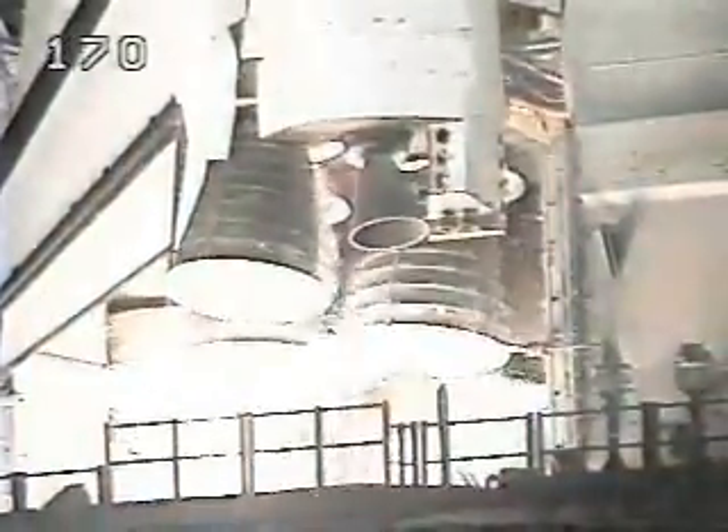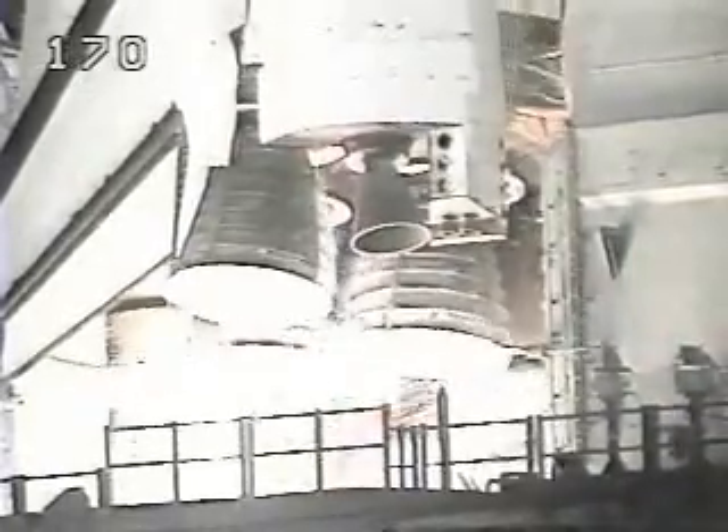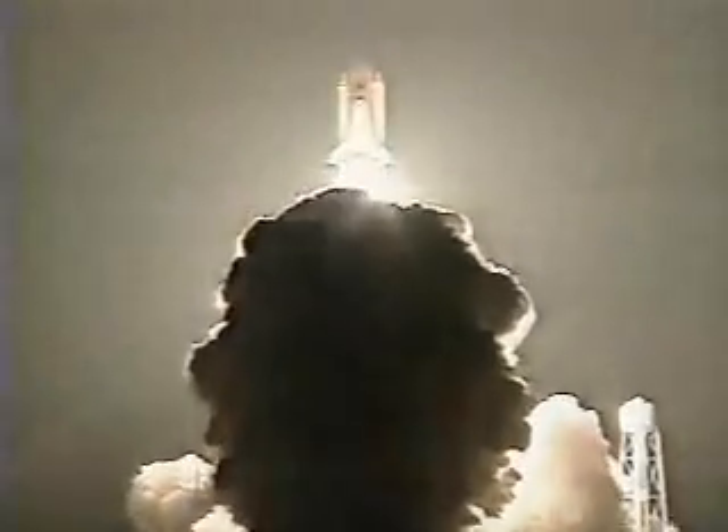We have main engines up and running. 3, 2, 1 — boost to ignition and liftoff of the space shuttle Atlantis on a 10-day mission to dock with Russia's orbiting outpost.